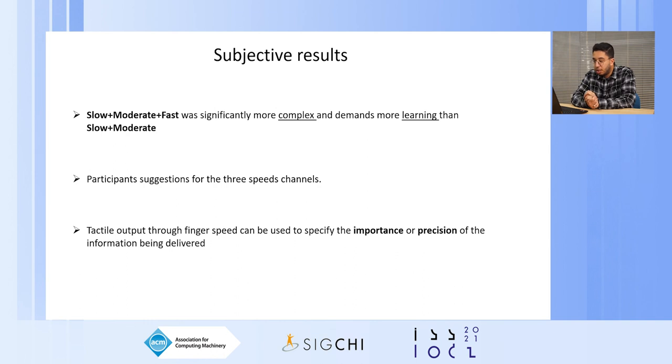For the tactile output, some participants suggested the two finger speed channels could give details about information — for example, one participant used slow speed for more important information and fast speed for less important. For two others, it was about precision: one gave an example of driving, where moving the finger fast over the screen is to know if a message was received, and moving slowly is to know what type of message or contact.